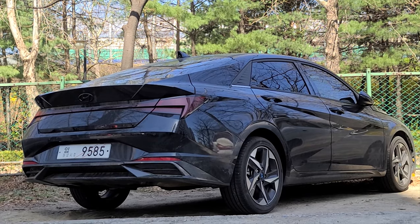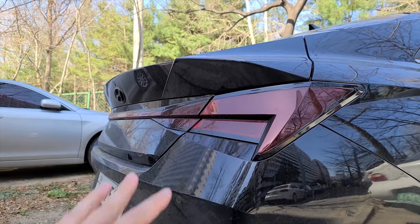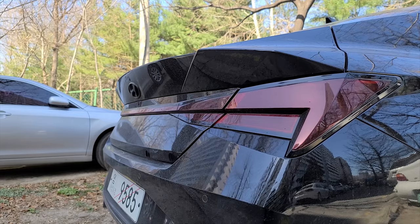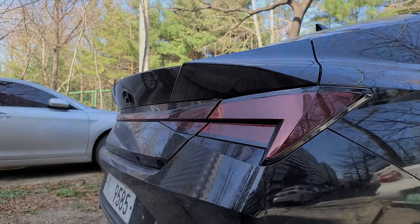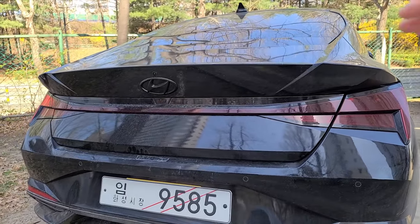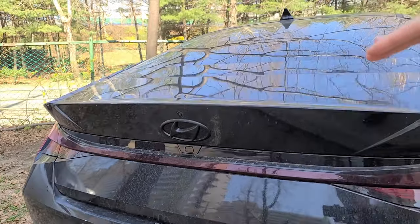I was just driving by and spotted this car. The rear design — that triangular shape is the signature and it's only limited to this Avante. The rear design especially with that sharp fastback design, as well as this spoiler-like element.